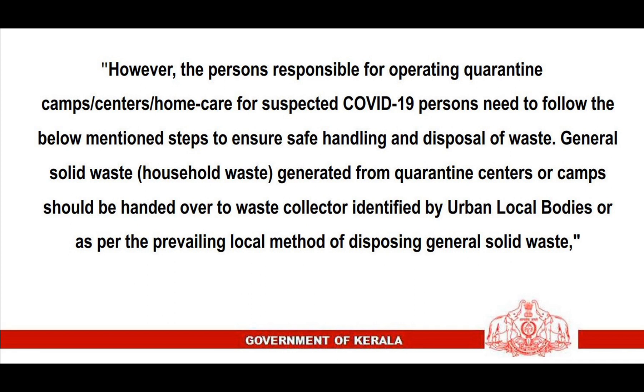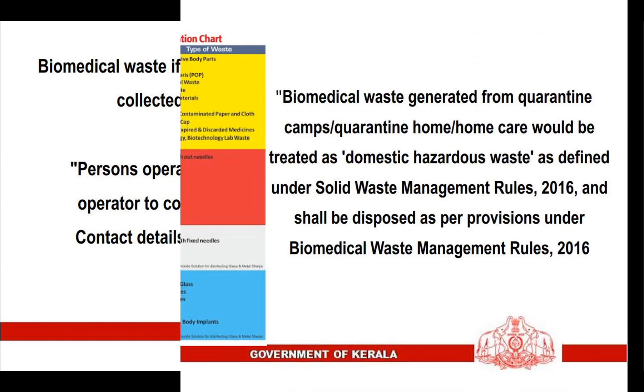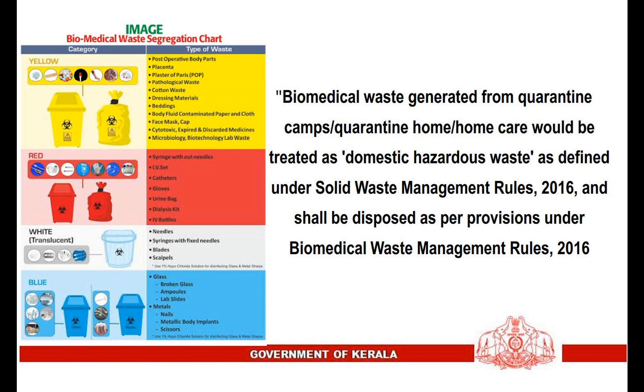Persons responsible for operating quarantine camps, centers, or home care for suspected COVID-19 persons need to follow specific steps to ensure safe handling and disposal of waste. General solid waste or household waste generated from quarantine centers or camps should be handed over to the waste collector identified by urban local bodies. Biomedical waste from quarantine centers or camps should be collected separately in yellow-colored bags, and the common biomedical waste treatment facility operator should be called to collect it as and when generated. Biomedical waste from quarantine facilities or home care would be treated as domestic hazardous waste as defined under Solid Waste Management Rules.